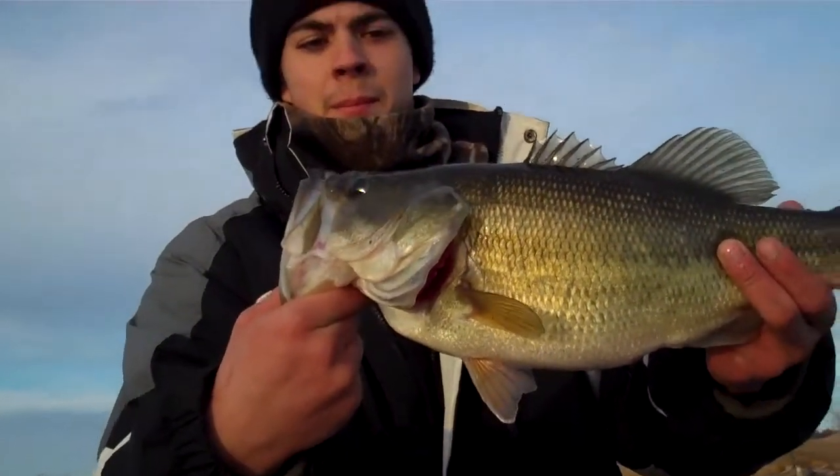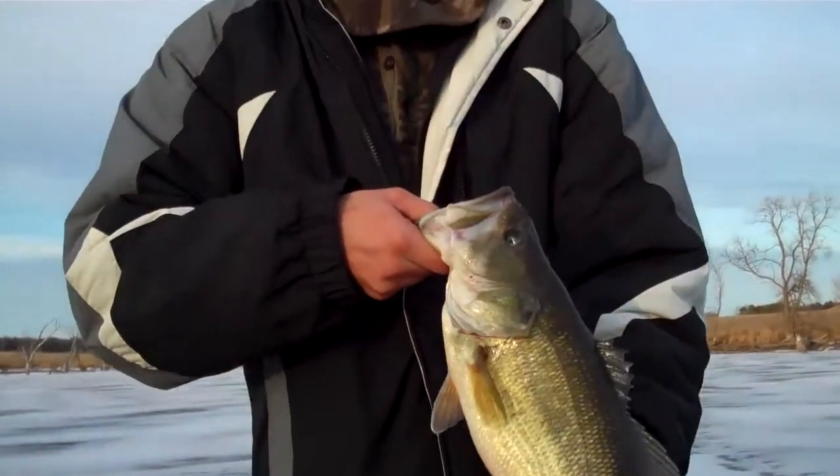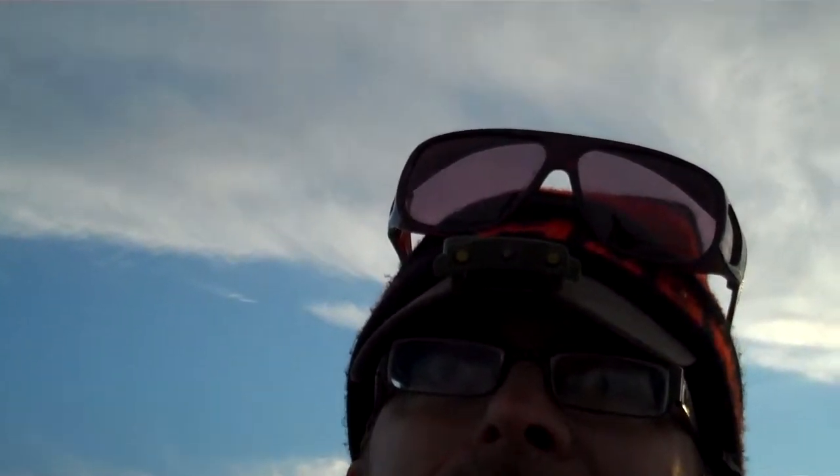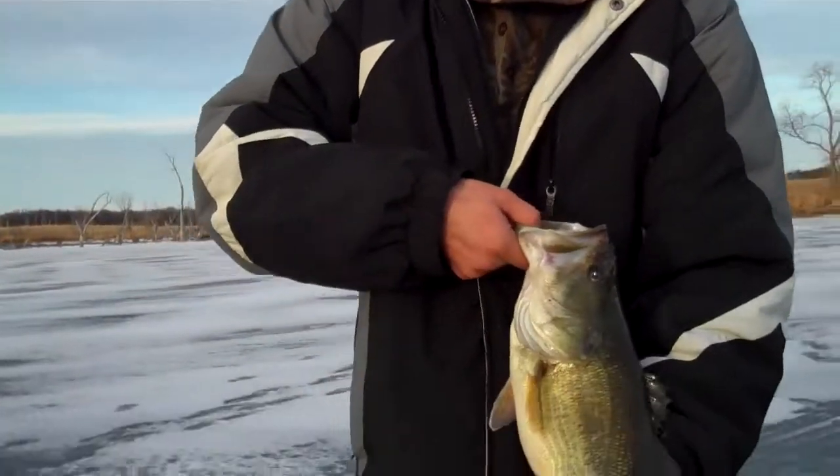It's a nice bass. We're going to keep that in the giant because the giant likes a nice piece of bass.